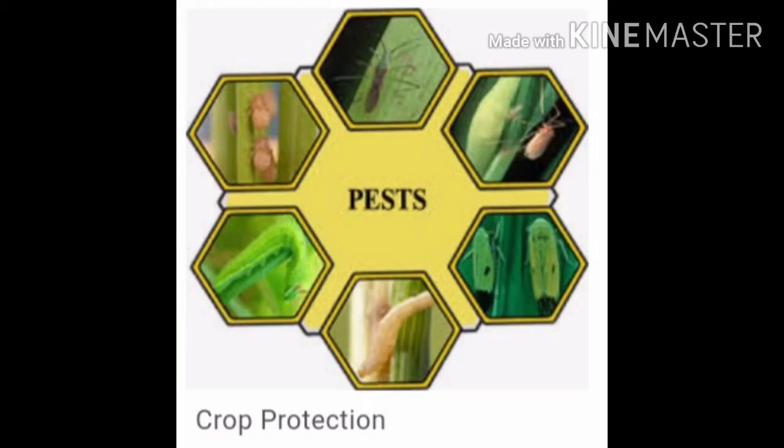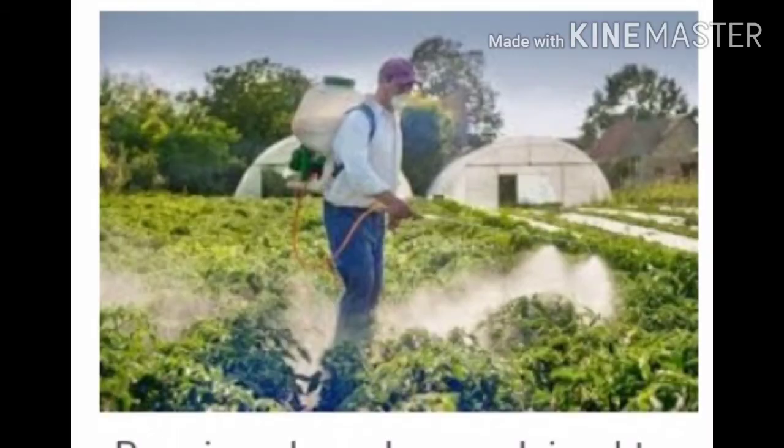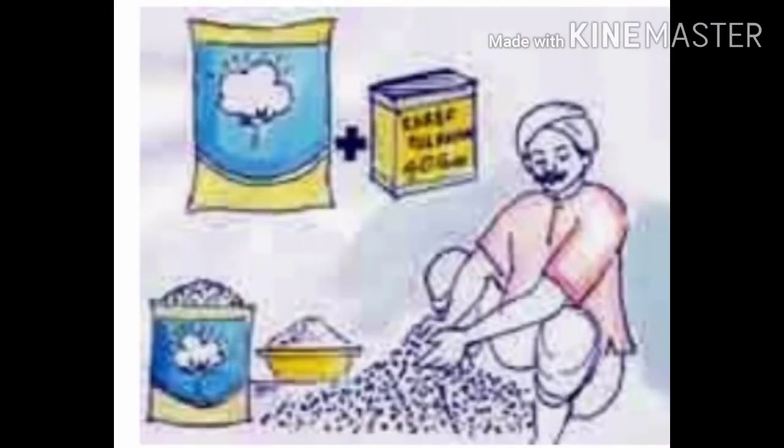Diseases and pest attacks can damage crops in the fields. As a remedy, insecticides and pesticides are spread on crops, or certain chemicals are rubbed on the seeds before sowing.